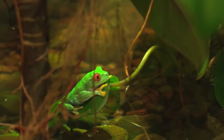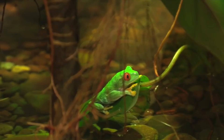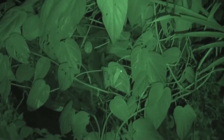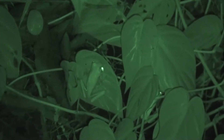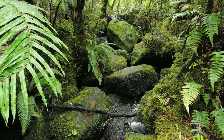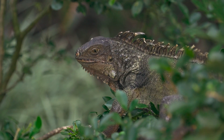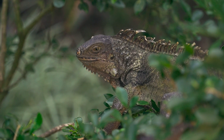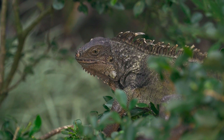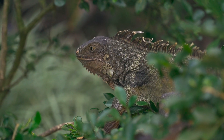It's believed these frogs use their bright red eyes to scare predators and make an escape. Red-eyed tree frogs are nocturnal, meaning they're most active during the night. Throughout the day, they rest on the undersides of large leaves. If a predator comes across them, all the frog has to do is open its big red eyes and the predator is startled for just long enough that the frog can hop away unscathed.